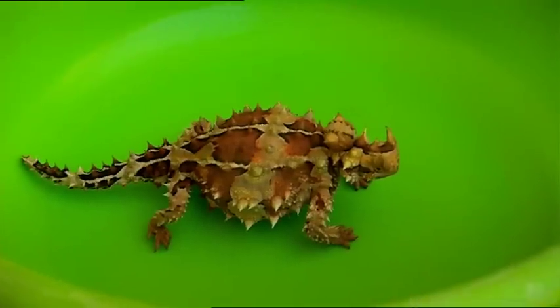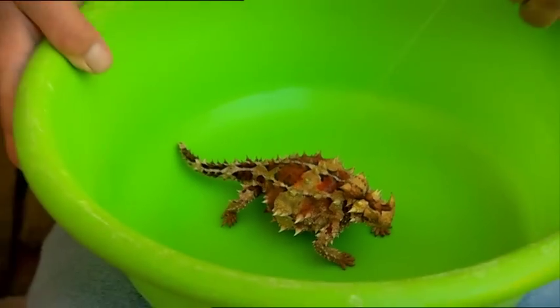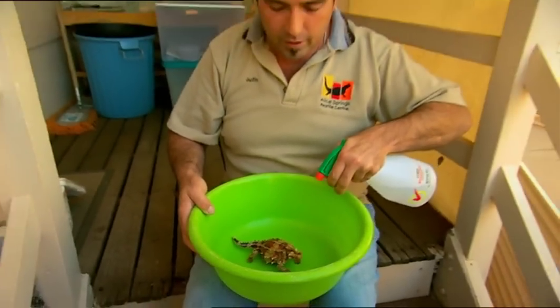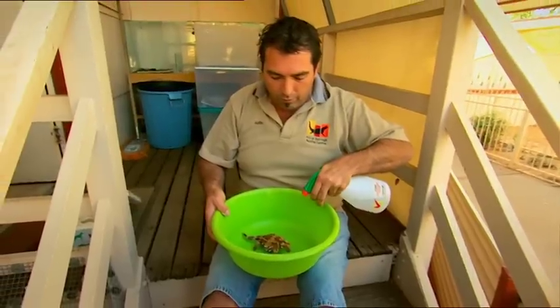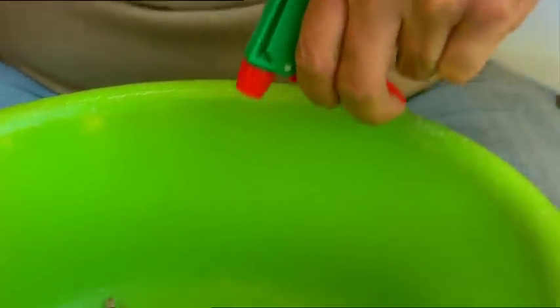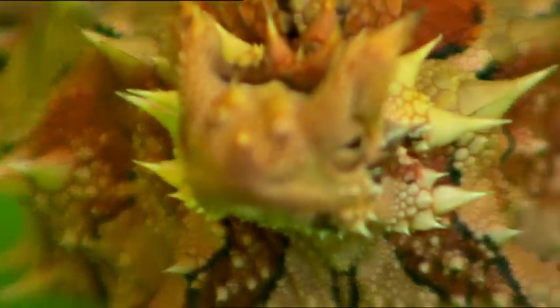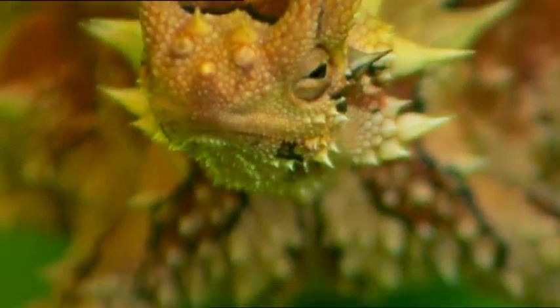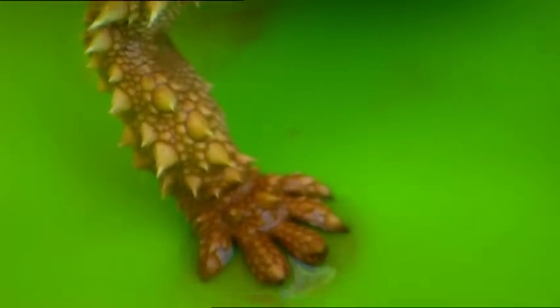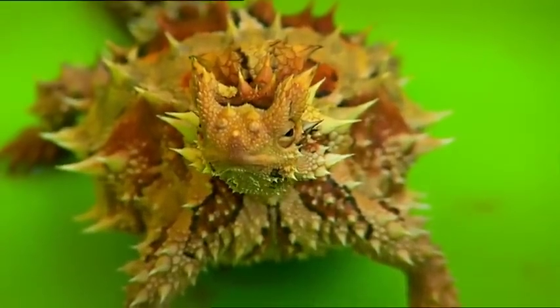She needs a drink, and thorny devils have a neat trick for that. They use a capillary-type action to get water from their skin up into their mouth. I'll just give her a light spray and get some water over her. Their skin has evolved to funnel water up to their mouths — out in the arid desert, they can get a good drink from the morning dew that settles on their body. You can see that little throat action happening there.